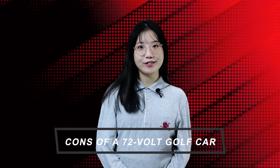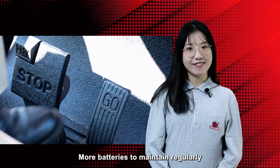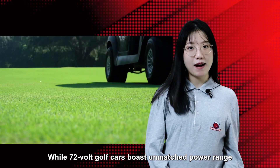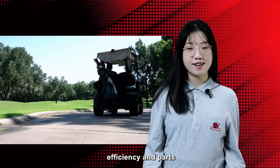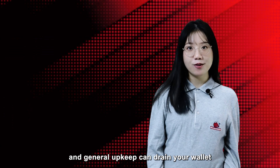Cons of a 72V golf car: battery replacements are more expensive and batteries require more regular maintenance. The 72V golf car's power, range, efficiency, parts, and general upkeep can drain your wallet.